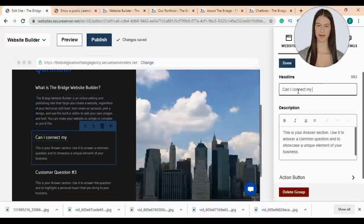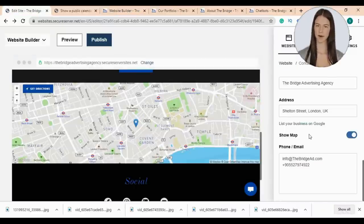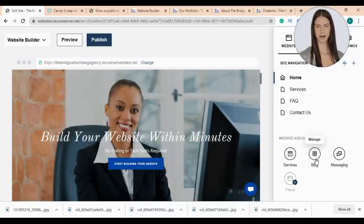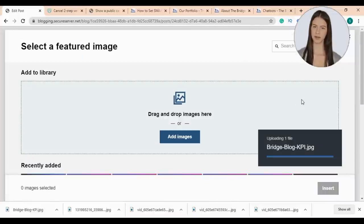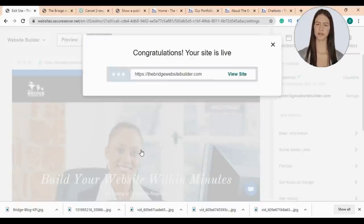Now I'll edit the FAQ page — I'll use text from my website and change this image. Then I'll edit the contact us page by filling my info and choosing my address to update the map. Here is the messaging option where you can update your email. Now let's go to our blog to write our first post — I'll use the text and image of one of our blog posts, then click done. Now let's publish our website. You can use a domain you own, buy a new domain, or use a free domain from the Bridge Advertising Agency. Choose your domain, then click 'Save and Publish.'